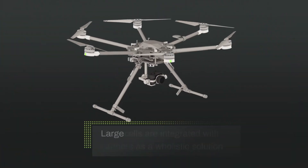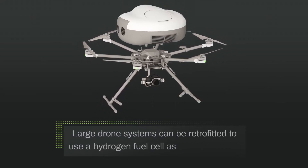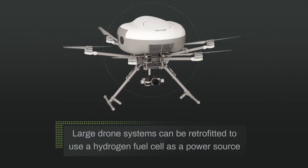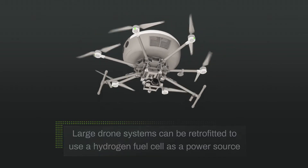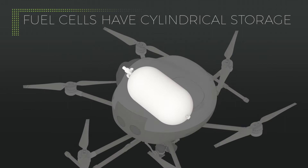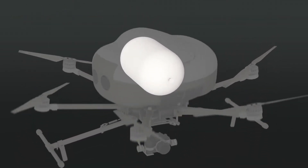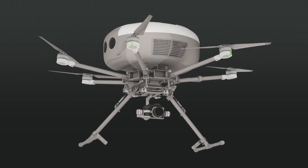For most commercial users, a popular large drone system can be retrofitted to use the hydrogen fuel cell as a power source while maintaining all the functionality and control they're used to in the field. DMI's fuel cells for drones have cylindrical storage instead of rectangular shapes like traditional drone batteries, and are in many cases placed on top of the drone so as not to obstruct payload.